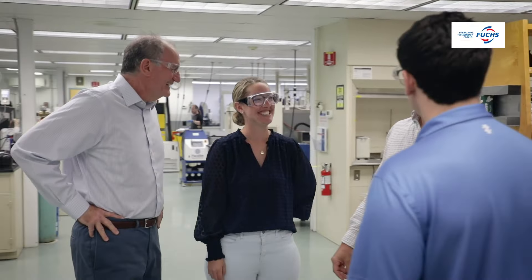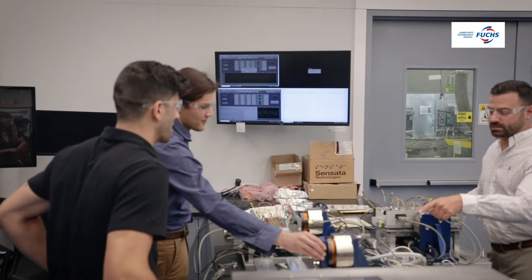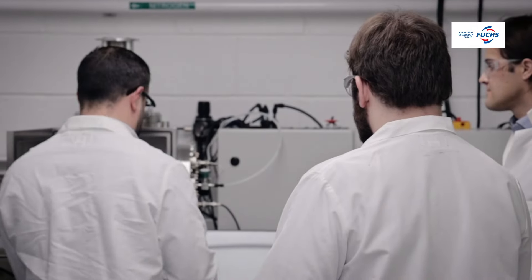Here at Folks, our R&D team has a wide array of skill sets. We have chemists, chemical engineers, scientists, mechanical engineers, electrical engineers, computer software programmers, and data analysts.